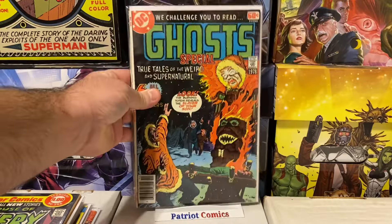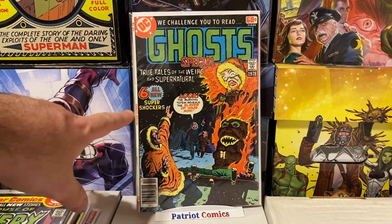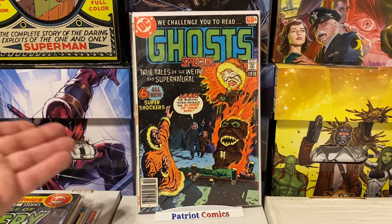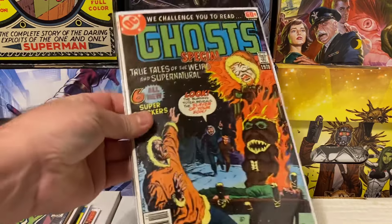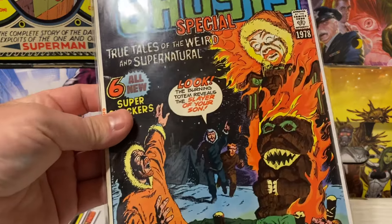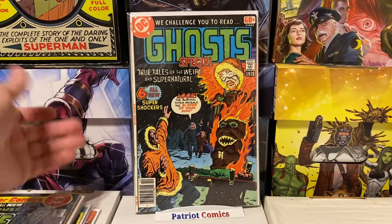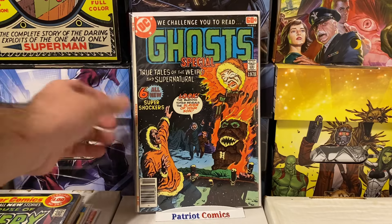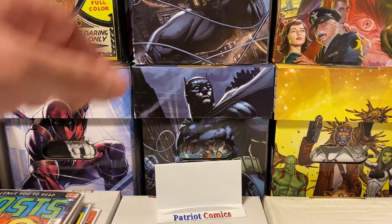Some more DC horror — we have Ghosts, and this is actually the special, a one-shot type book from 1978. Pretty good condition; it's got a couple spine ticks. Really cool cover with a tiki and this guy being sacrificed or something crazy going on. Another really awesome artwork and cool cover. Happy to pick up another higher-grade Bronze Age horror book for the collection.